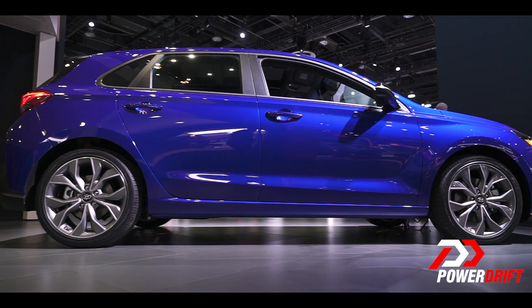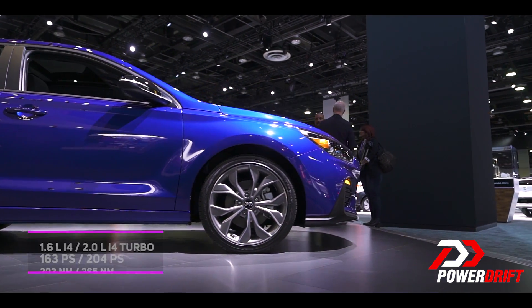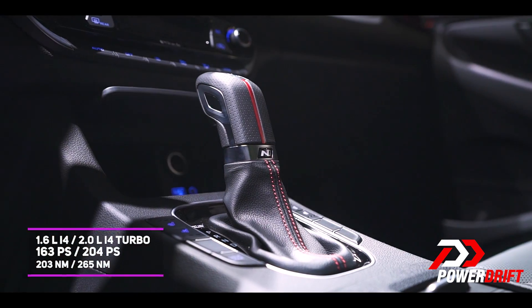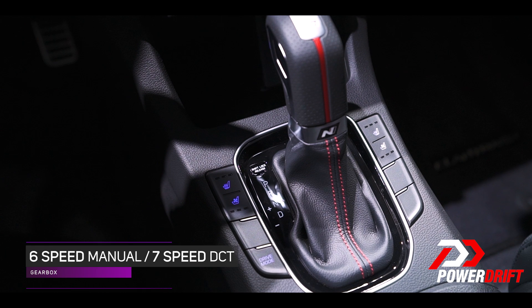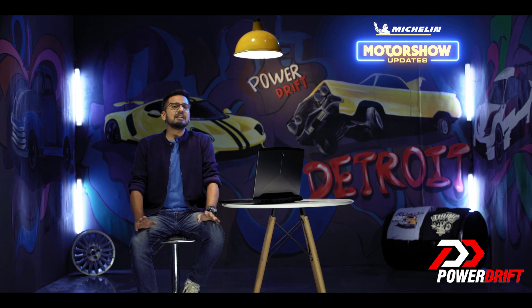Talking about the performance, the Elantra GT N-Line gets a turbocharged 1.6L petrol engine — 200 horses, 265Nm of torque — mated to a standard 6-speed manual transmission, or even an optional 7-speed dual-clutch automatic. That's a good amount of torque for what's essentially a large hatchback.